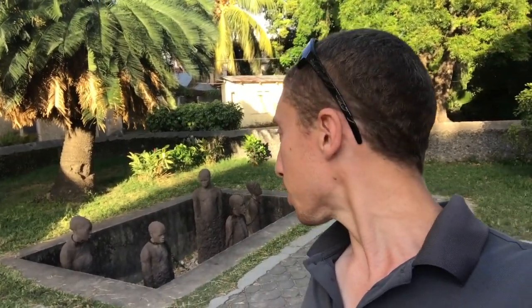Now, above ground, we are still in Stonetown, which is at the heart of the main island of Zanzibar, the archipelago that is now part of Tanzania and off the east coast of Africa. We're still here at the site of the former slave market, and what we have here is a replica chamber, not a real chamber.